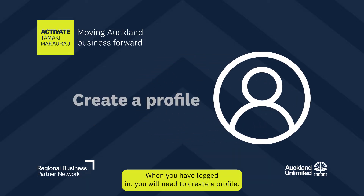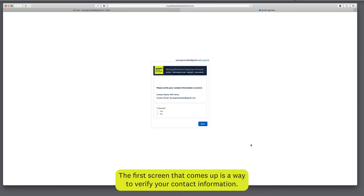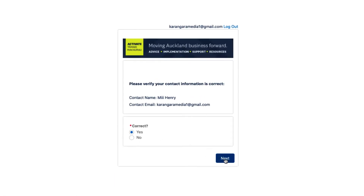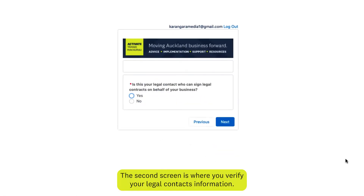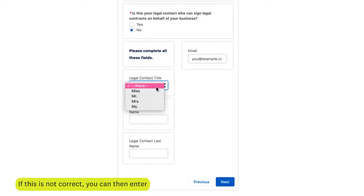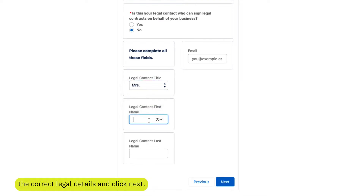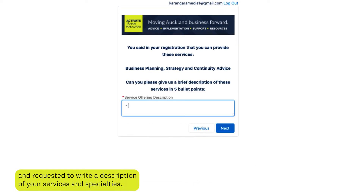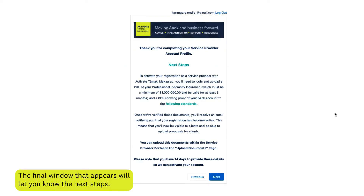When you have logged in, you will need to create a profile. The first screen that comes up is where you verify your contact information. The second screen is where you verify your legal contact's information. If this is not correct, you can enter the correct legal details and click next. You will be asked to confirm your hourly rates and requested to write a description of your services and specialties. The final window that appears will let you know the next steps.